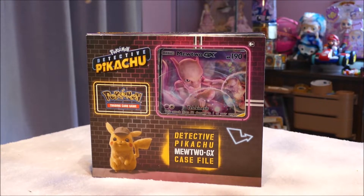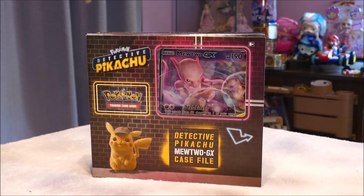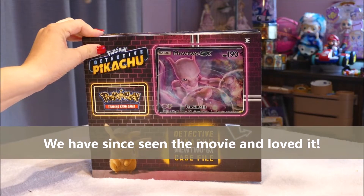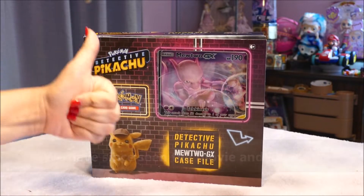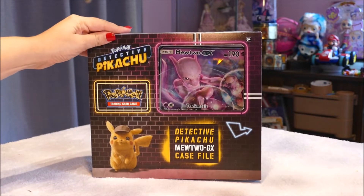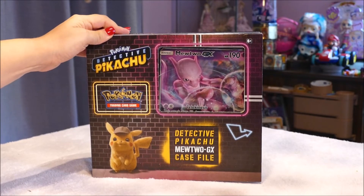Hi y'all, welcome back — if you're joining me from another video, or for the first time, hello! I have in front of me something I was really excited to buy, and Esther got super excited too. It's the Pokemon Detective Pikachu box. The movie trailers look amazing, and the first sneak peek reviews have all been good, with some commenting it's the best game-to-movie adaptation they've seen.